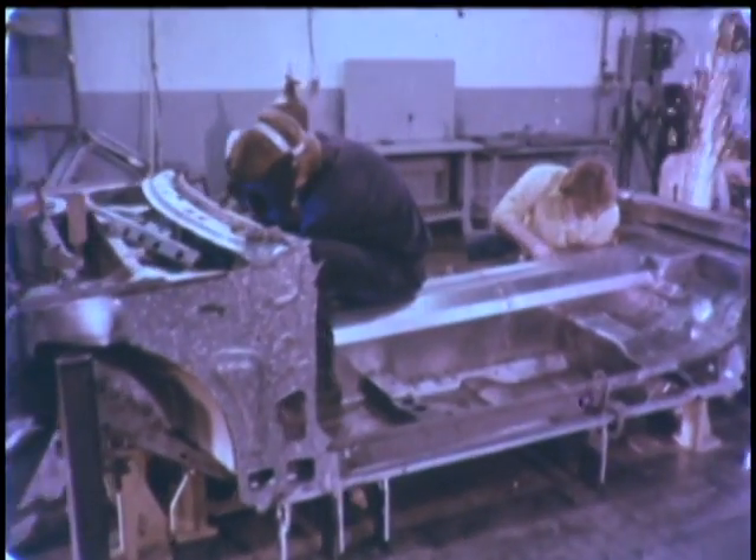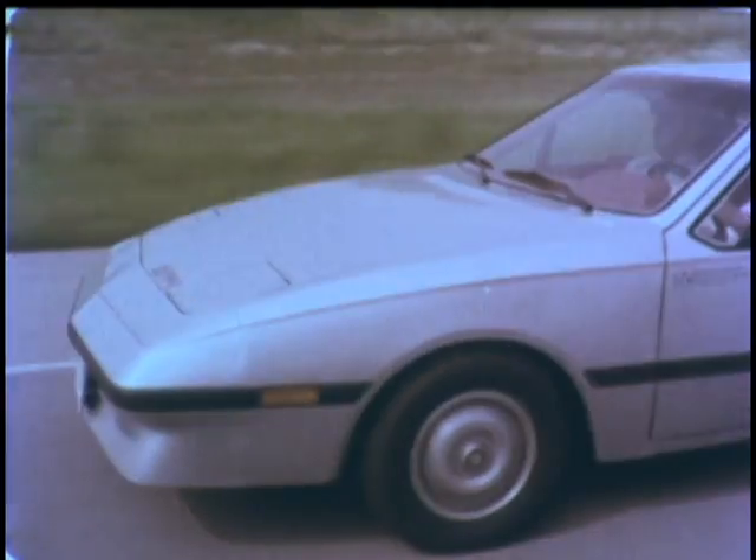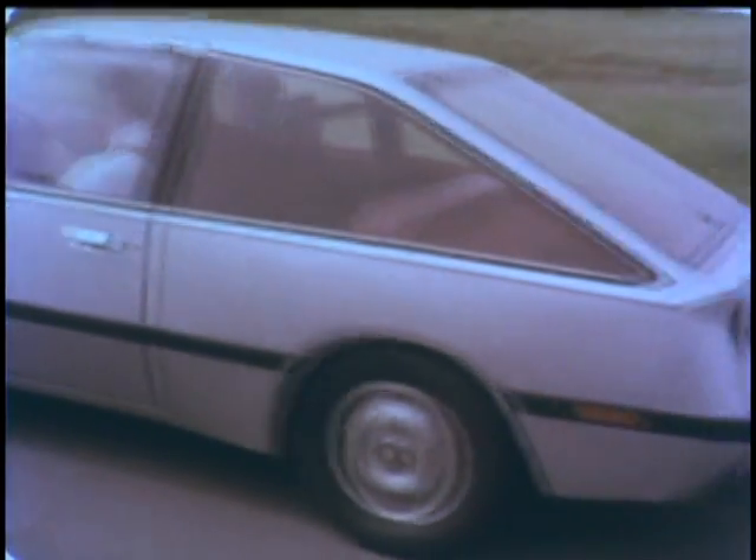The Department of Energy is no newcomer to this challenging field. In 1979, it funded the development of one of the world's most advanced all-electric vehicles, the Electric Test Vehicle 1. The ultimate goal of the Department's electric and hybrid vehicle program is to help America reduce its dependence on imported petroleum.